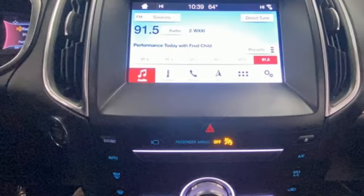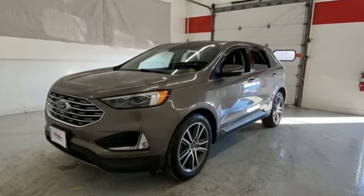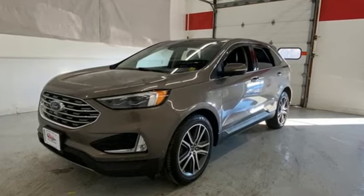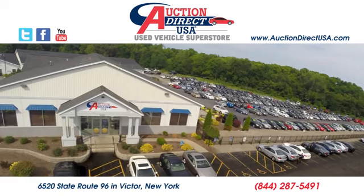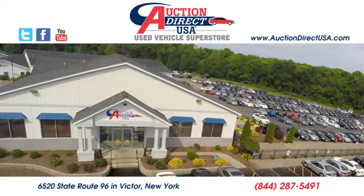Ford has won over millions of loyal customers with a wide range of value-driven vehicles. You need to drive it to believe it. See it for yourself today. Visit us — we are conveniently located at 6520 State Route 96 in Victor, New York.